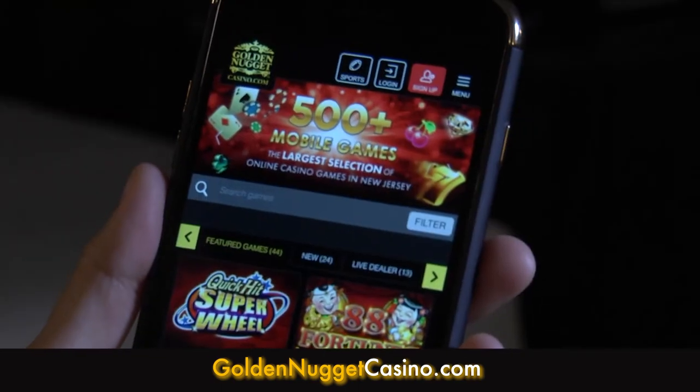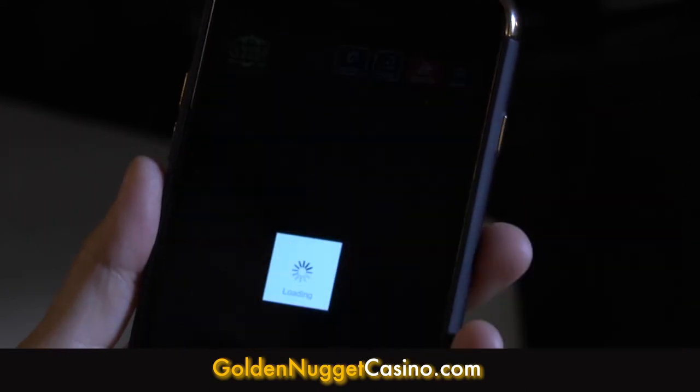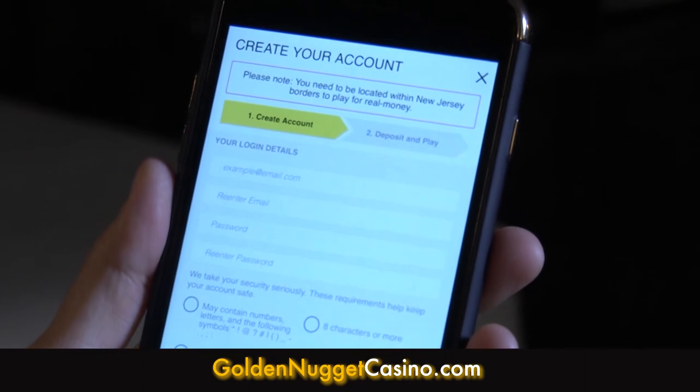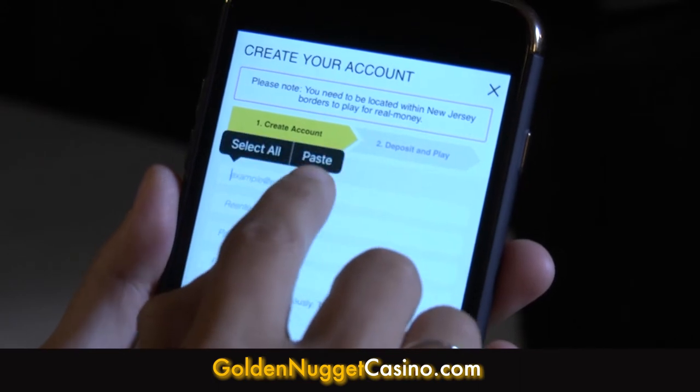Are you ready to set up an account? Let me show you how. Once you've downloaded and opened the app or opened the website, you'll navigate to the red sign up button. Please keep in mind, you must be in the state of New Jersey to play for real money, but you're able to register outside of the state.